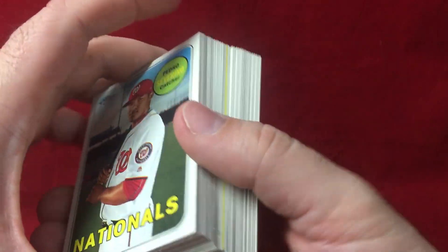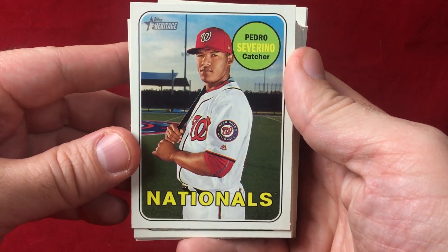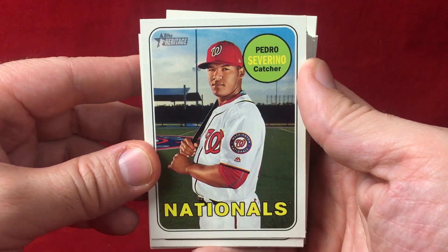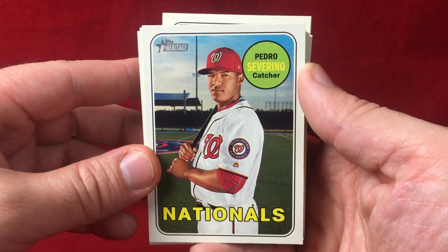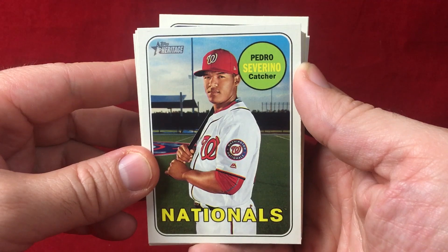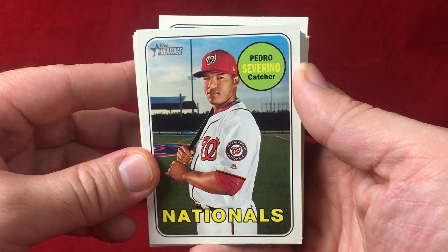Heritage High Number and Topps Update — I think these are both sets that they certainly make far less of the high number and the update than they do of the base set. So when you have rookies in there that are good, I think it's a great idea to collect them if it's a player you believe in and a player you enjoy. Comment below, let me know what you think of 2018 Topps Heritage High Numbers. Hit the like button, subscribe, and I will talk to you guys next time. Have a great one.